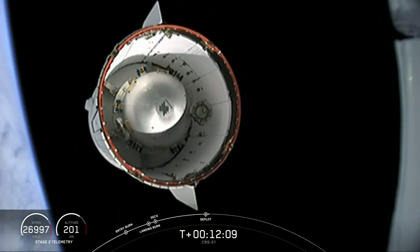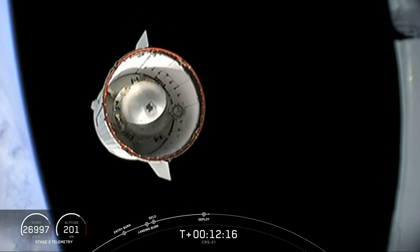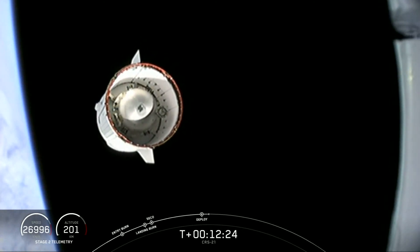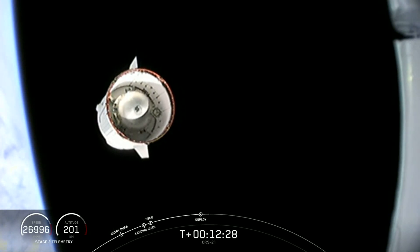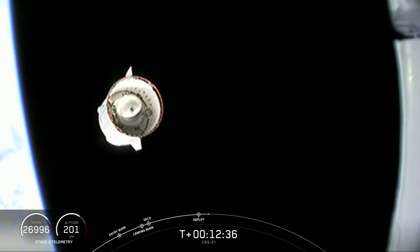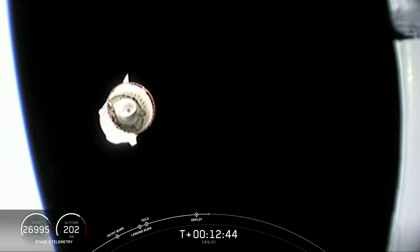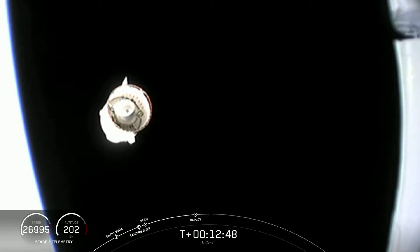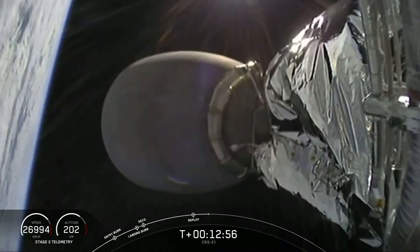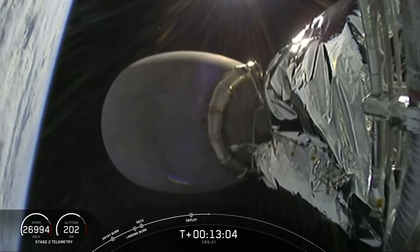That looks a lot different than our previous CRS missions. Dragon is carrying approximately 6,400 pounds of cargo to the International Space Station. A small portion of the cargo represents supplies for the astronauts — things like food and clothing — but most of the cargo represents science going up to the space station. The ISS serves as the world's leading laboratory for cutting-edge research and technology development enabling human and robotic exploration beyond low Earth orbit, including the Moon and even Mars. Dragon has about 26 hours before reaching the space station. The next major event is nose cone deploy, which exposes the guidance, navigation, and control sensors and docking mechanisms.